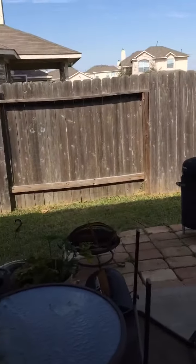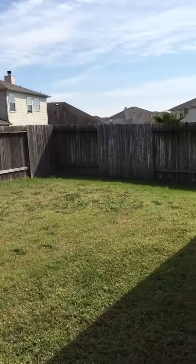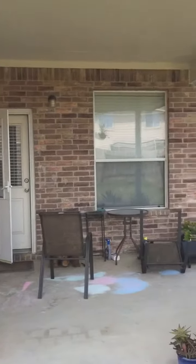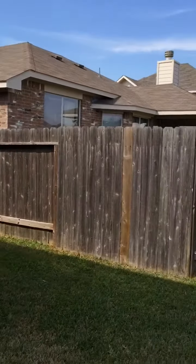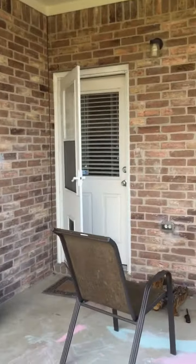This area is carpeted. Towards the back you can see the backyard with a covered patio. This home has a bigger backyard compared to the other house you just saw — it's quite a large backyard.